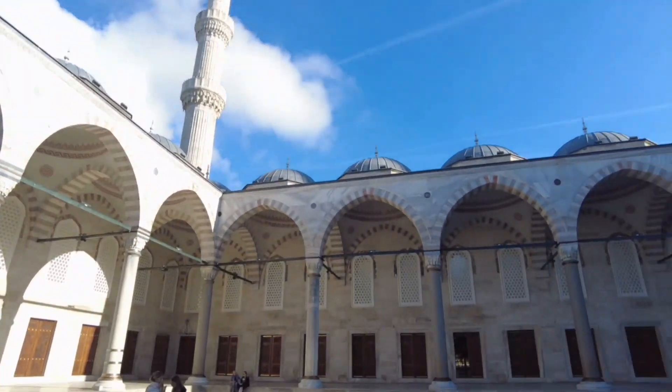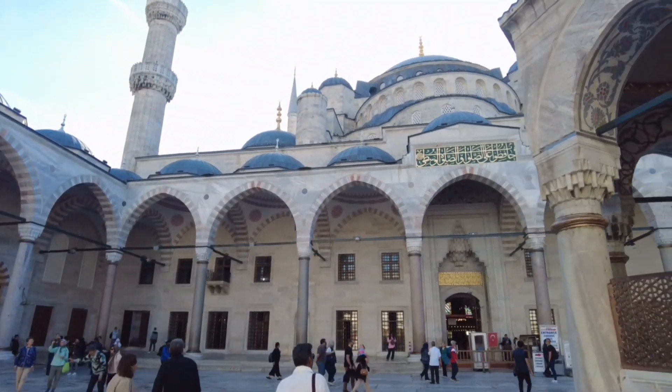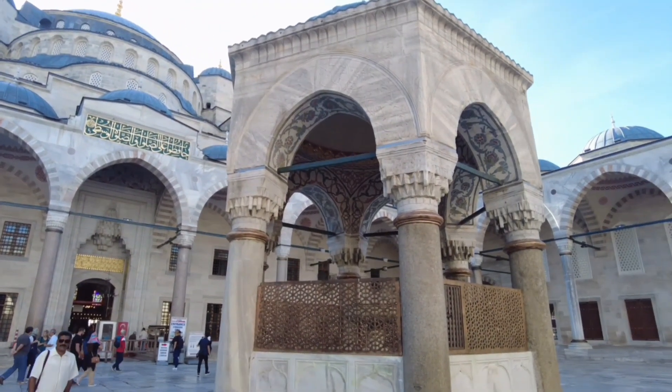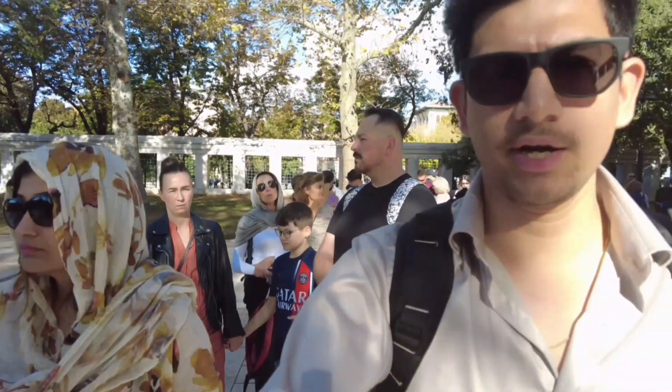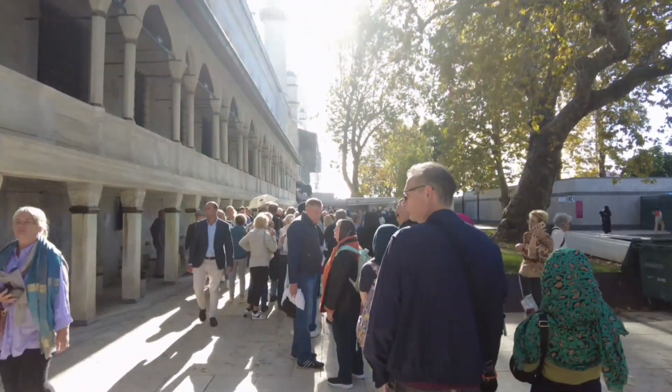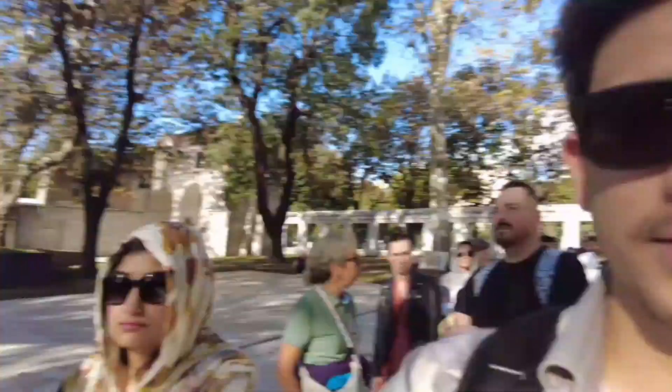We've now reached the Blue Mosque. Entry is free here. When you come inside you can take photos, but if you want to go inside the main hall, you will have to go around to the back. There are so many people in line — almost 600 to 700 people. It's a free entry and a very popular destination, so it's quite a rush.